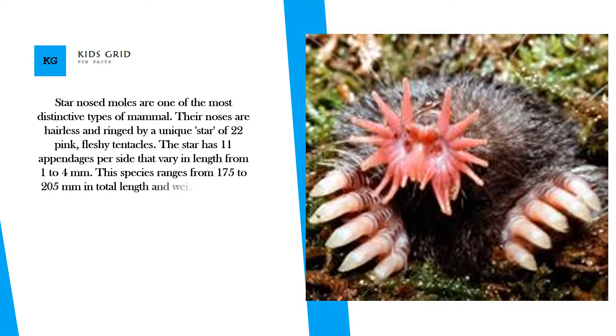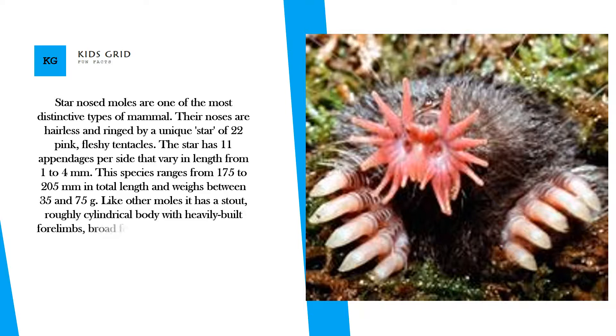This species ranges from 175 to 205 mm in total length and weighs between 35 and 75 grams.